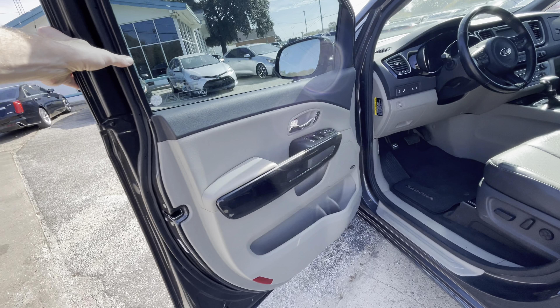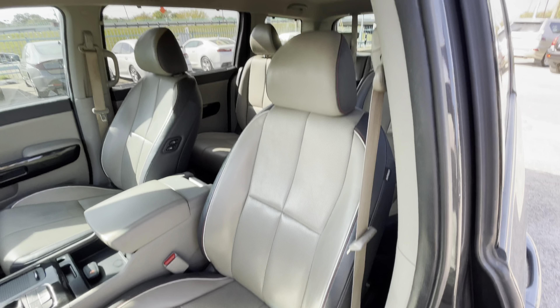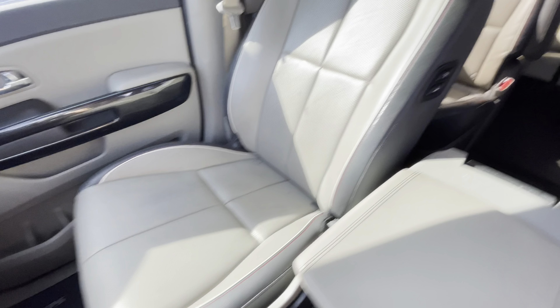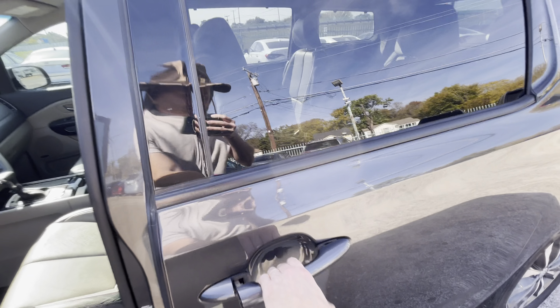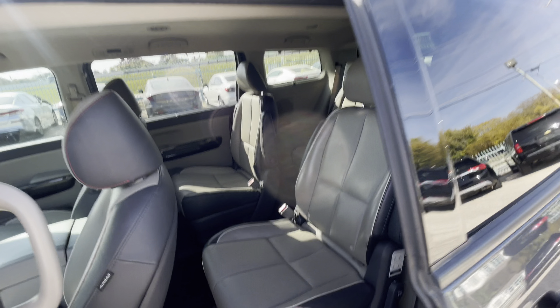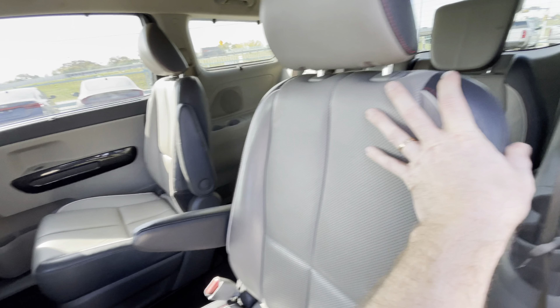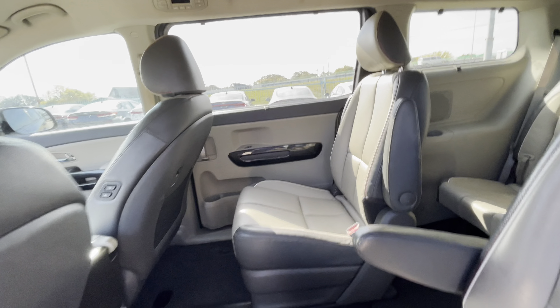Beautiful two-tone leather interior — the driver's seat is in amazing condition, no rips, no holes, same on the passenger side, super clean. It has power sliding doors and a power tailgate. In the second row you have two captain chairs with armrests, and of course your third row, so you can carry up to seven people easily.